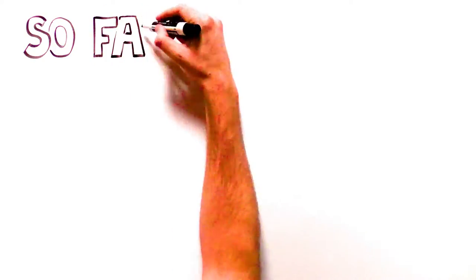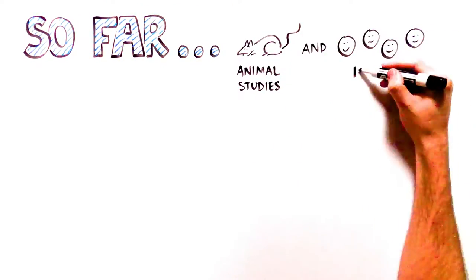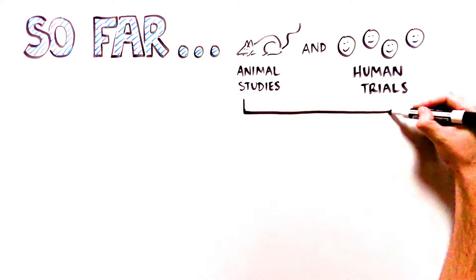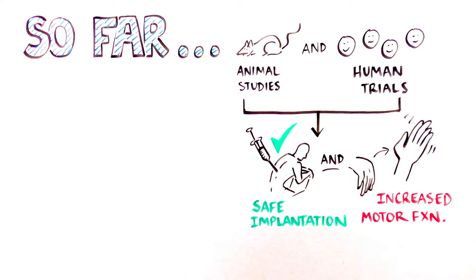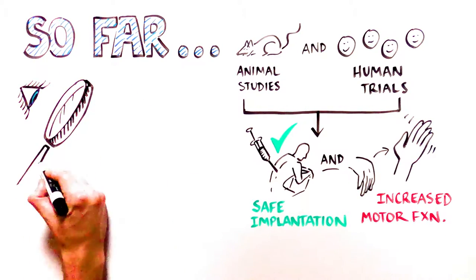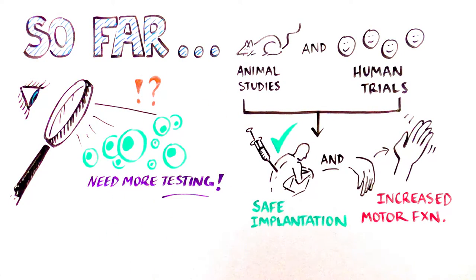So far, Asteria's animal studies and their ongoing human clinical trial have shown promising results, safe implantation of the cells, and, as a result, increased motor function. But it is important to remember these results are early, and this stem cell-based therapy must be tested further.